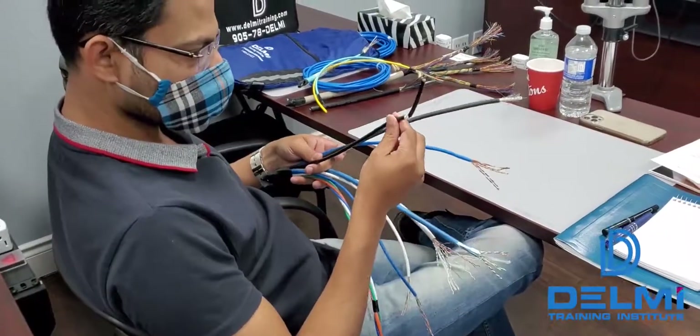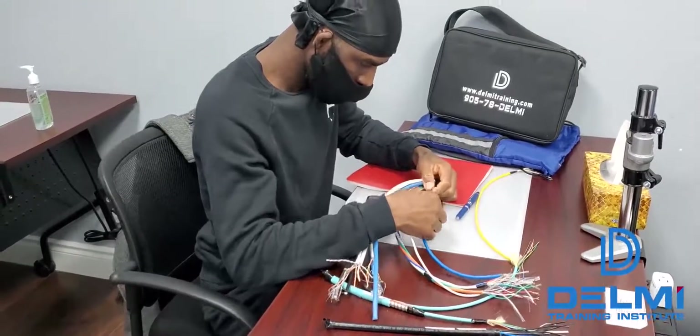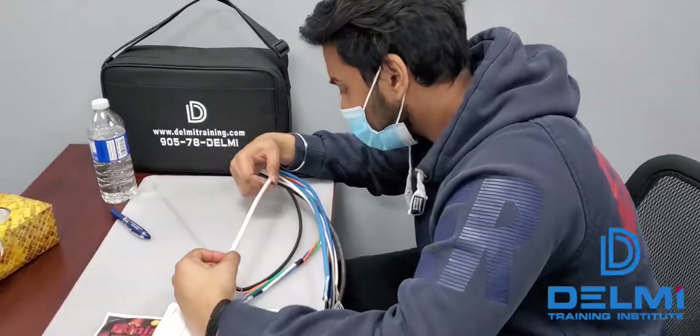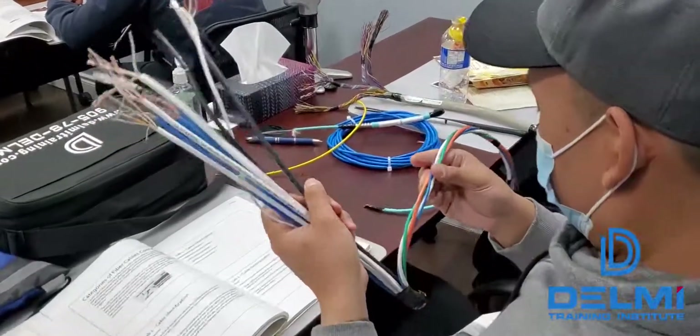This video demonstrates how students enrolled in our five-day network cabling specialist course learn about the different types of network and low-voltage cables. This is the beginning of many hands-on labs our students undertake in our state-of-the-art training facility.